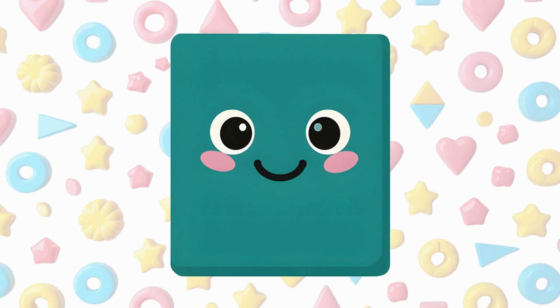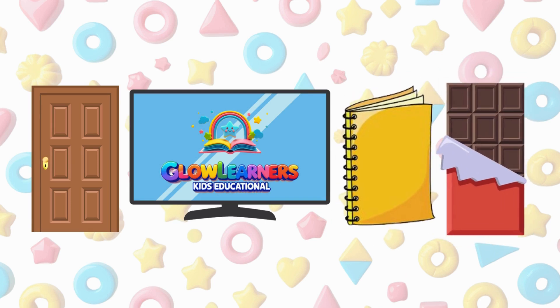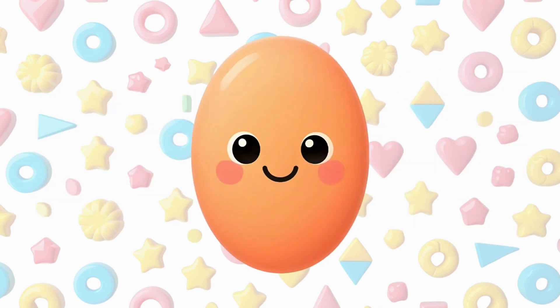This is a rectangle. It has four sides; opposite sides are equal. A door is a rectangle, a TV is a rectangle, a book is a rectangle, a chocolate bar is a rectangle.